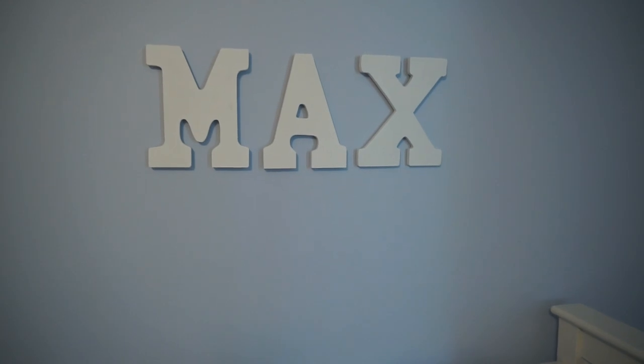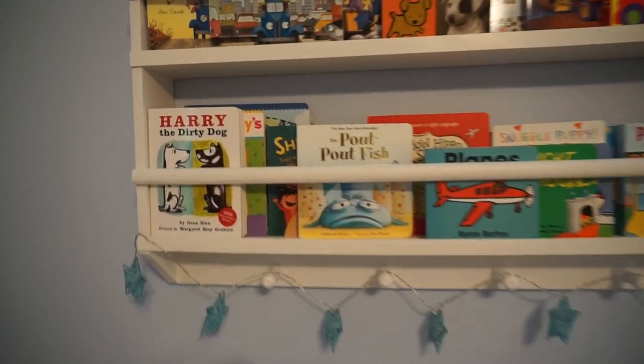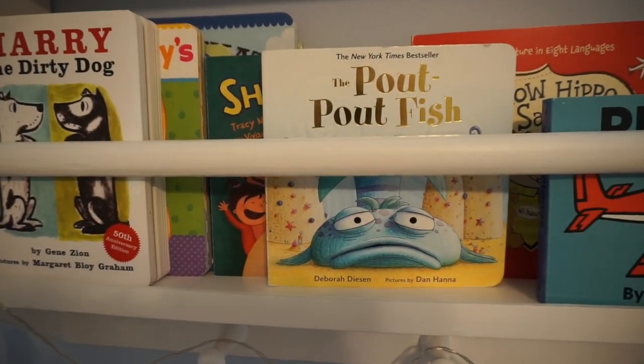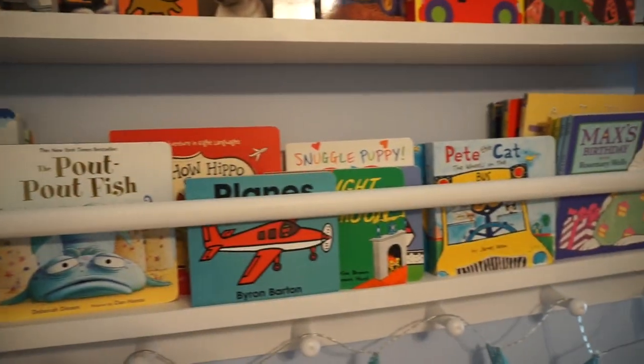I just got those letters from Michaels, actually super cheap. This was a more expensive piece in the nursery — it's from Restoration Hardware and it's a little bookshelf with all his favorite books. This is one aspect of the nursery we are not minimalists in, and that's books.